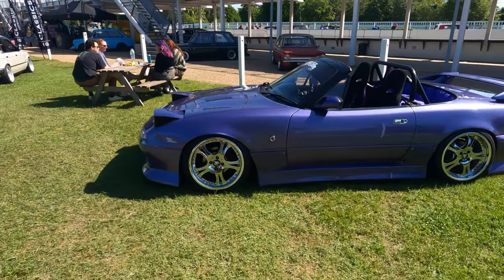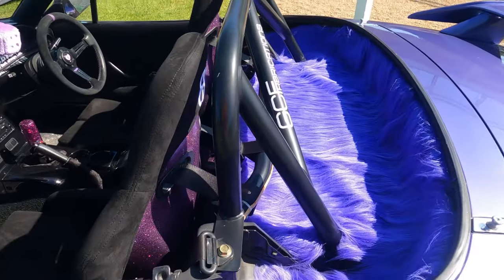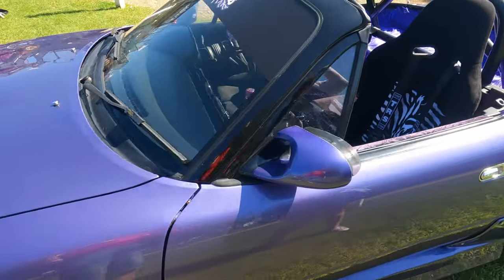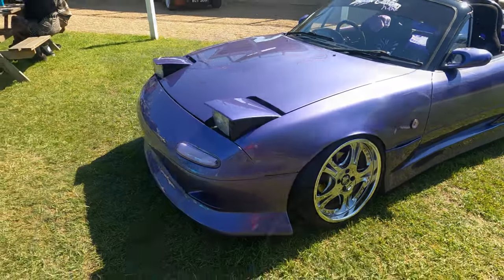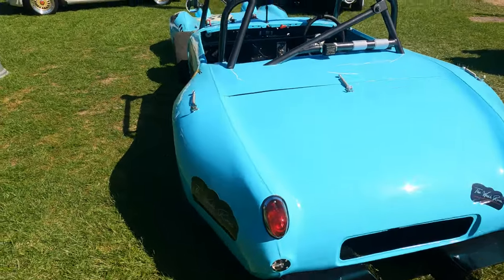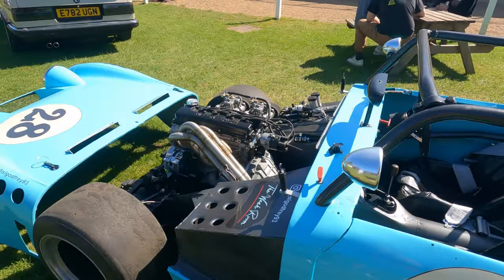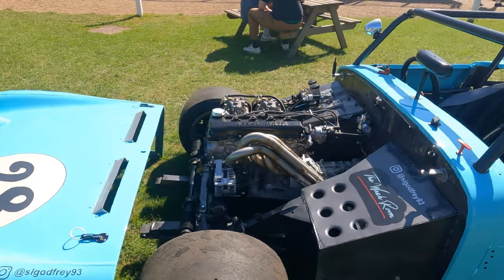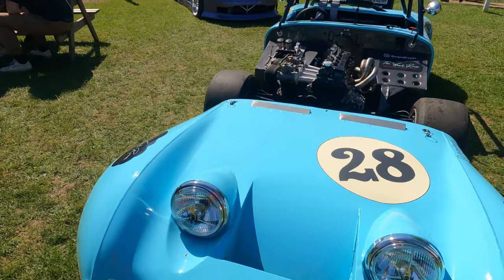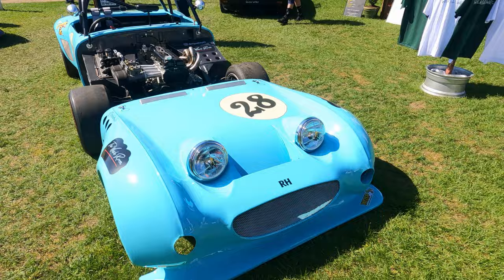Have you seen the interior of this MX-5? Floofy, floofy — Gandalf little mirrors. And then you've got this wide-bodied Sprite, look at that. One of the — Nissan engine, SR20 engine on twin 40s, little bit of it.